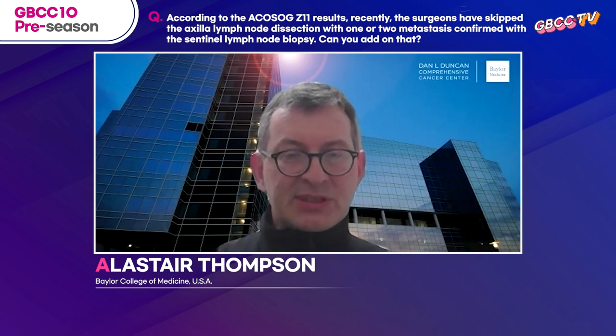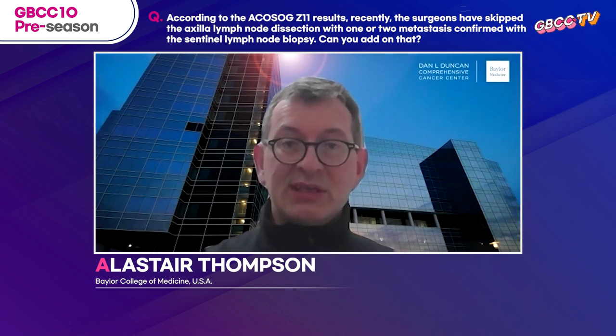A final problem that many people have with Z11 is it's unclear what, if any, radiation treatment was given to the axilla in as many as two thirds of the patients. The AMOROS trial, which was a beautifully conducted trial in Europe, appeared to tell us that surgery and radiation treatment to the axilla for low disease burden are equivalent, but surgery causes more morbidity. I think we still have much to learn, particularly in the setting of mastectomy where one or two nodes are positive.